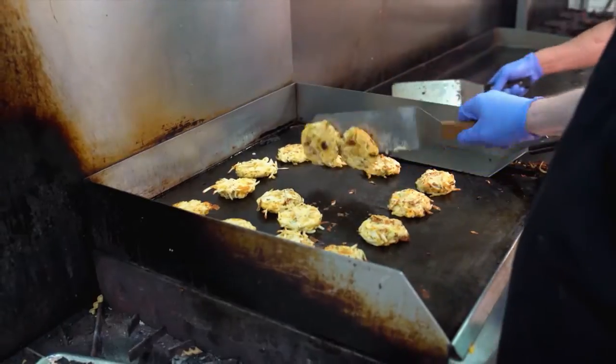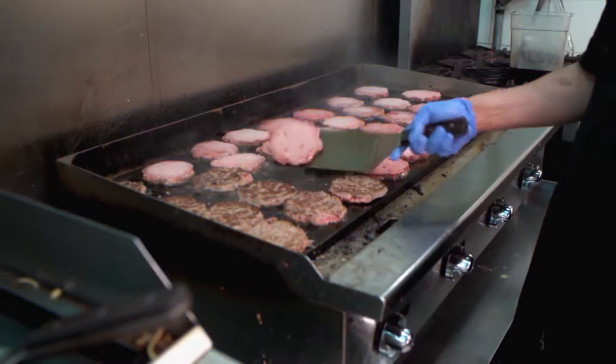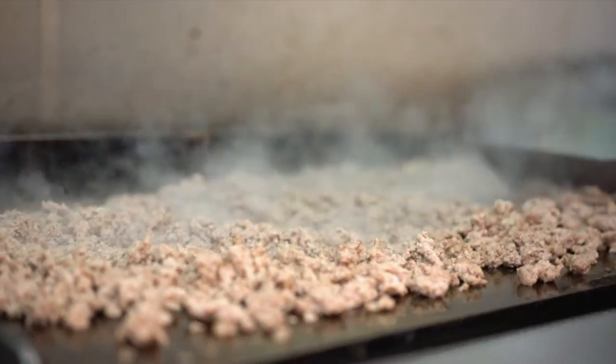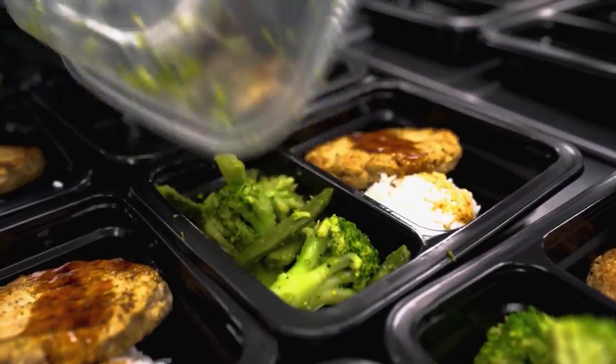At Rebuilt Meals, we cook, prepare, portion, and home deliver ready-made meals for our clients. Our goal is to cook less and live more, and that really allows our clients to do whatever they want to do and not have to cook. Rebuilt Meals home delivers healthy and nutritious meals statewide.